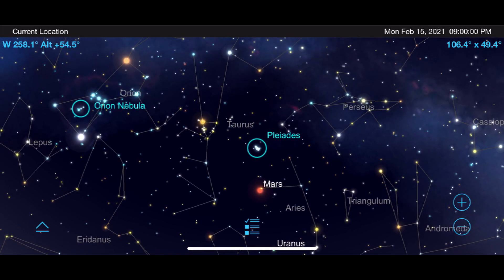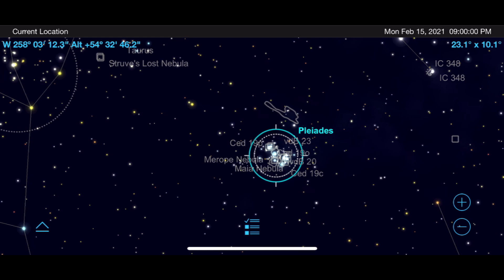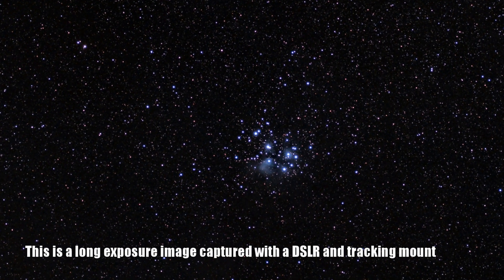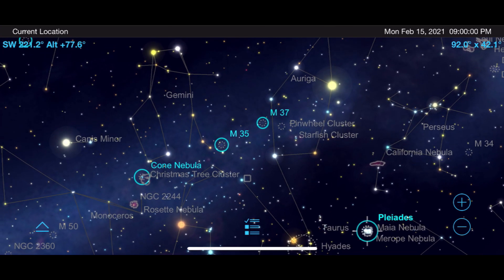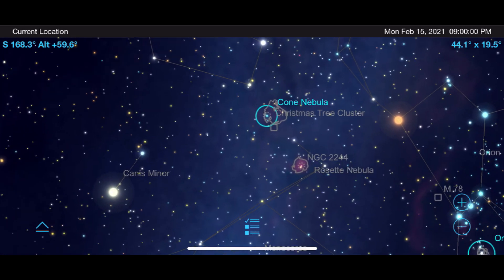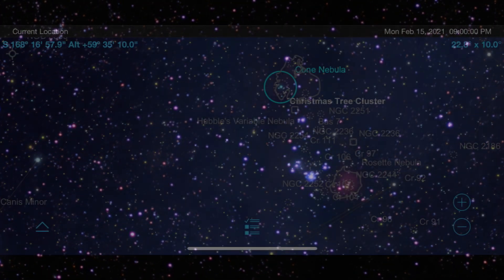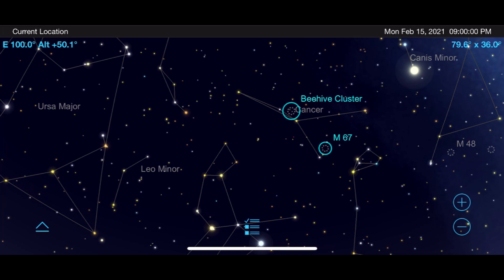Let's start with M45, the Pleiades. This open cluster is one of the best targets of the year and can be viewed with a large telescope, binoculars, or just the naked eye. As you go from low to high magnification you will notice more and more stars, and perhaps even some hints of nebulosity under very dark skies with larger telescopes. Moving up to the constellation Auriga, we find M37, and M35 just to the left in Gemini. This brings us to NGC 2264 — the Christmas Tree Star Cluster — consisting of about 80 stars that form the shape of a Christmas tree. Over in the constellation Cancer we find M67 and its neighbor M44, the Beehive Cluster, which is one of the closest open clusters to our solar system.